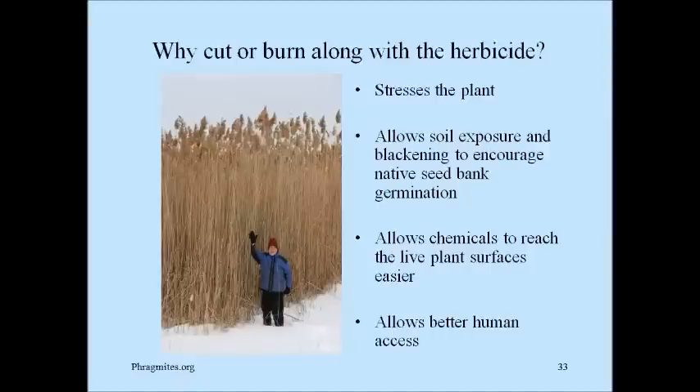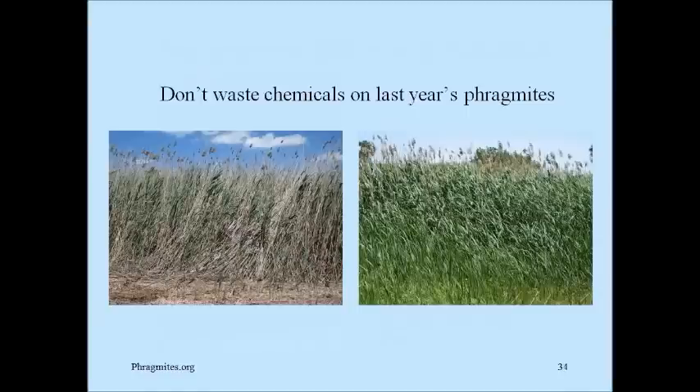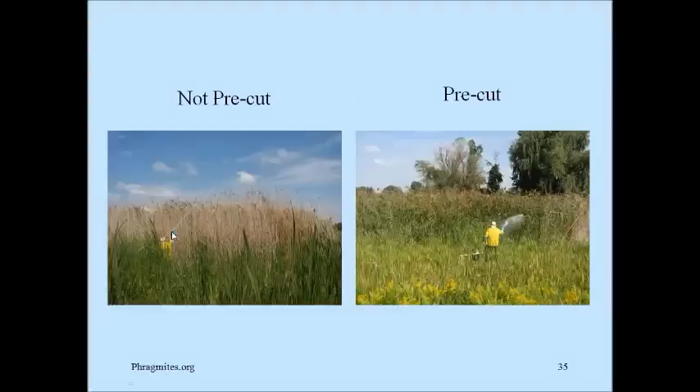Why cut or burn along with the herbicide? It stresses the plant, allows soil exposure and blackening to encourage the native seed bank germination if you're burning, allows the chemicals to reach the live plant surfaces easier, and allows better human access. So here's my 15-foot tall phragmites in winter before I cut it. Don't waste chemicals spraying the brown dead material from previous years — that will do nothing but add chemicals into the environment. You want as much of your chemical as possible to reach the green surface. That's why I pre-cut my phragmites in the winter.